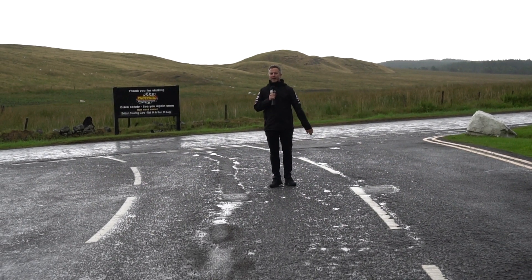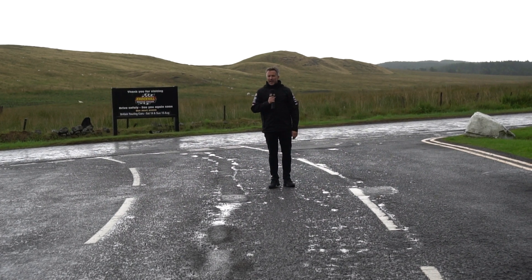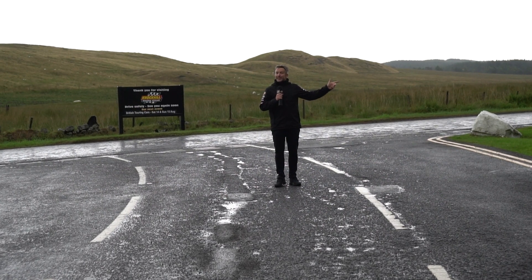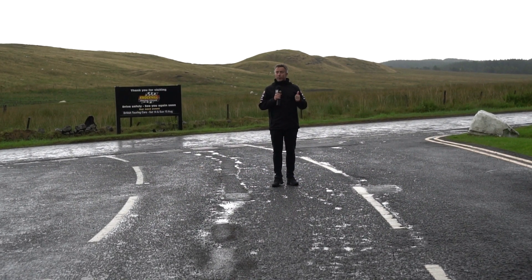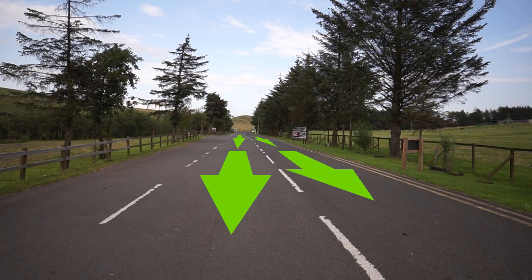If you're coming from the right, from Glasgow, you'll come up this main driveway which we're standing on just now. If you're coming from the other side — the left, in Fife — you'll enter through the McIntyre's Gate, unless you're disabled, have a motorbike, have a season pass, or if you're VIP picking up tickets from the team area at the top of this road.